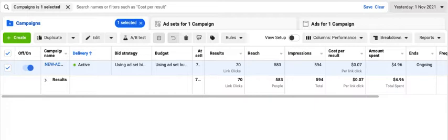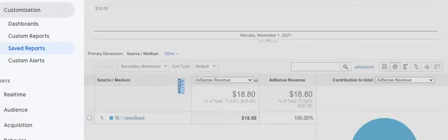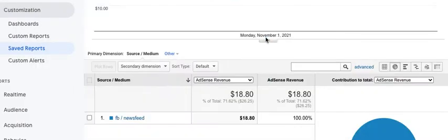I got around about 70 link clicks. Now if we jump into the analytics data, this campaign generated back on the 1st of November from Facebook Newsfeed $18, which is really an excellent return on a $5 spend. That's the kind of profits you're looking for when you are creating your campaigns on Facebook — these are the good days.